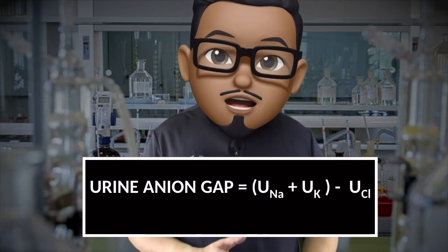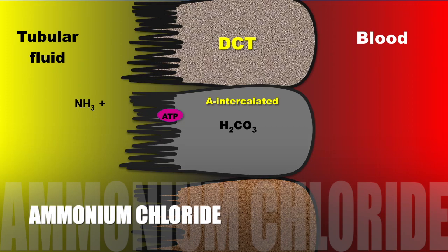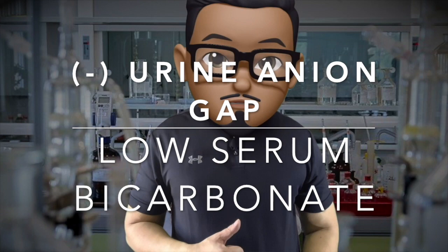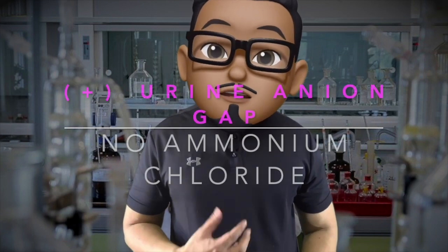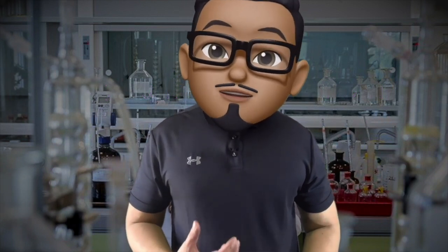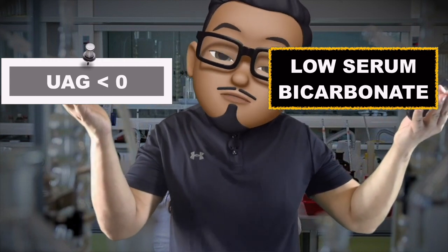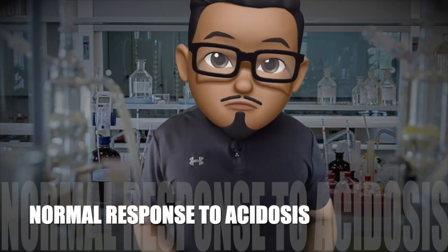Quantitatively, we assess acid-base balance by computing for the urine anion gap. The urine anion gap is an indirect method of measuring ammonium chloride, which is a byproduct of converting ammonia to ammonium by hydrogen secretion of the intercalated cell. It is normally negative in states of low serum bicarbonate. A positive urine anion gap means that the kidneys are not producing ammonium chloride — therefore, they are not secreting hydrogen ions in states of acidosis. So if you have low serum bicarbonate and your urine anion gap is negative, consider a normal response to acidosis.